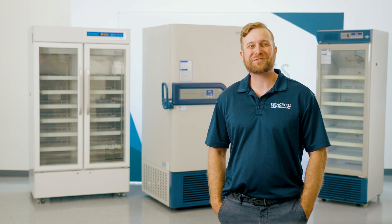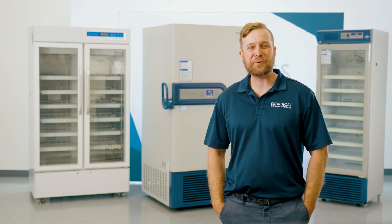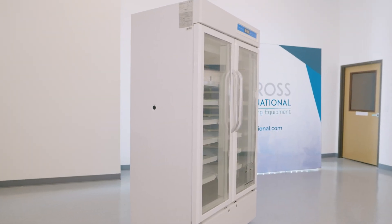Hello and welcome to the Across International Showroom. My name is Evan, Senior Applications Engineer, and today we will be discussing cold storage solutions. Here at AI, we offer several lines of medical grade freezers in order to meet every demand — from our flagship negative 86°C rapid chills all the way to our 8°C units, we have a solution for every application.